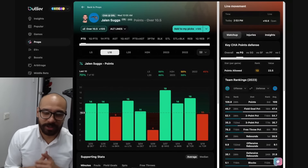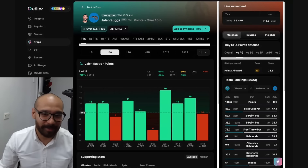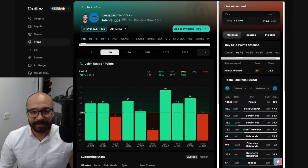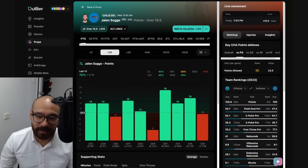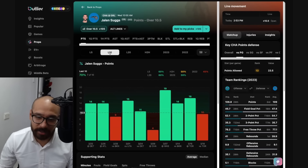We're kicking it off with the Charlotte Hornets versus the Orlando Magic — there's no game-time decisions in this one, so all the player props are currently available. Starting with Jalen Suggs: his points prop is at 10 and a half. The matchup against the Charlotte Hornets is not great but not too difficult either. He's covered this in seven out of his last 10 games, and in head-to-head matchups he's covered in two out of his last four.